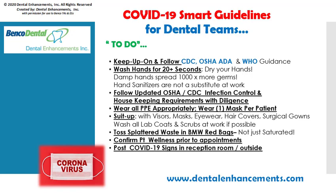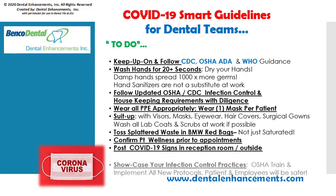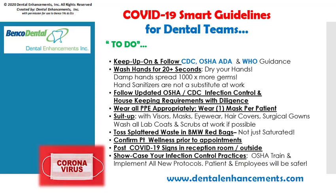Check out the Dental Enhancements website for useful signs that you can post in your reception area and outside entryways that will help control patient flow and confirm and monitor their coronavirus risk factors. Showcase your infection control practices — many mandates are new. Update your OSHA training sooner than later and implement new protocols. Patients and employees will notice and appreciate your commitment to safety.